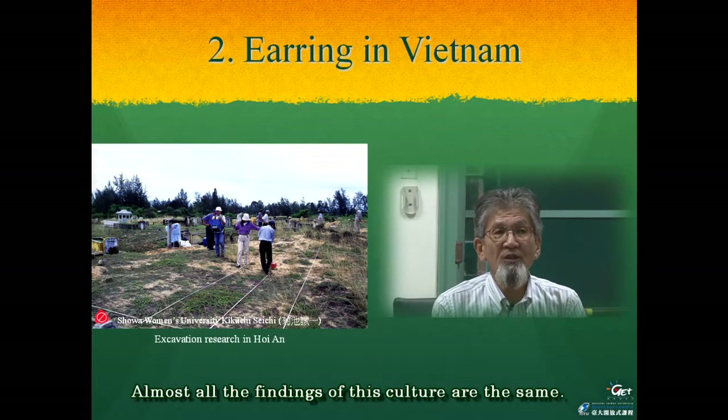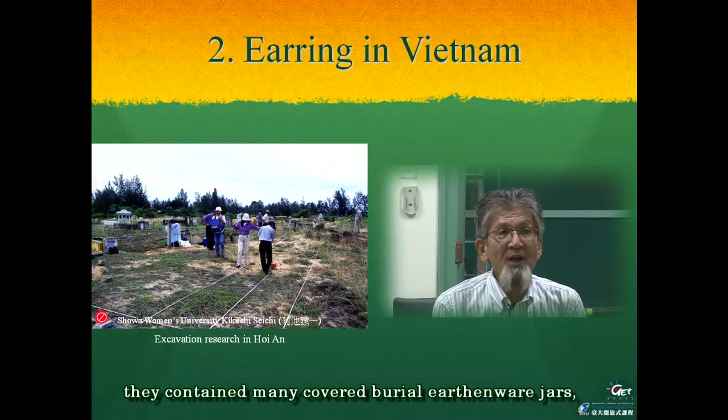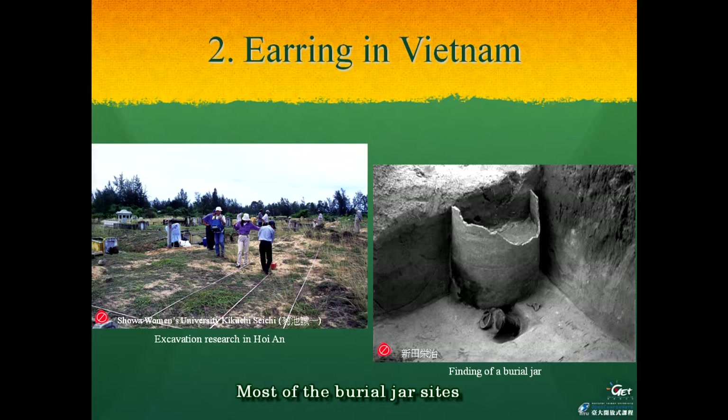Almost all the findings of this culture are the same — they contain many covered burial jars, as seen in the right pictures. In central Vietnam there is a mountain area near the coast which can be easily reached, so this area is not well suited for agricultural production. Most burial sites are found in the coastal sand hill area. Because of such findings it is possible to think that the main area of cultural activity for these people was at sea.